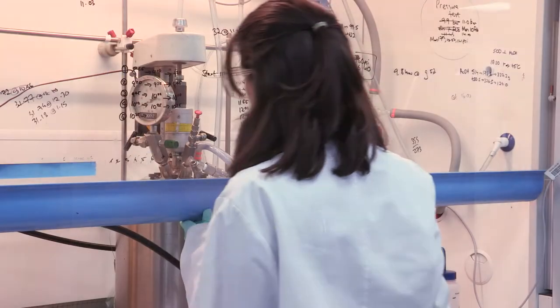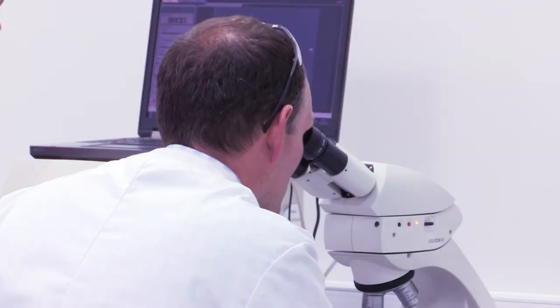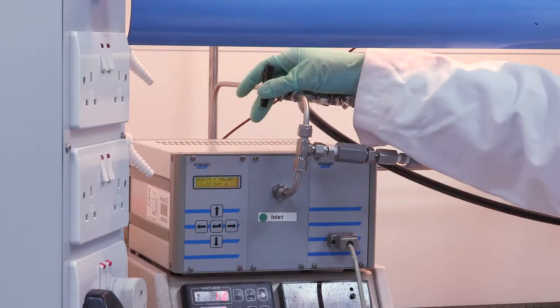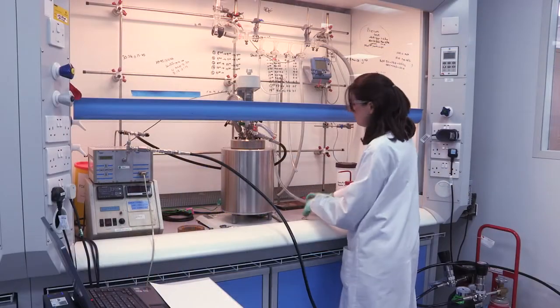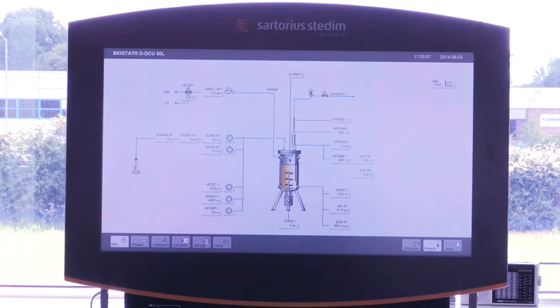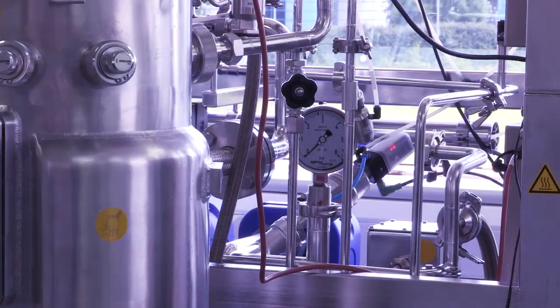At ChiroTech we have a dual offering, focusing both on biocatalysis as well as chemo-catalysis. We try to fit our customers' chiral problems to the best technology. Chemo-catalysis is a selective tool to get you to more selective reactions in a quicker time. The most exciting thing about working with biological catalysis is that we are able to provide solutions and do things that were not possible even a few years ago.